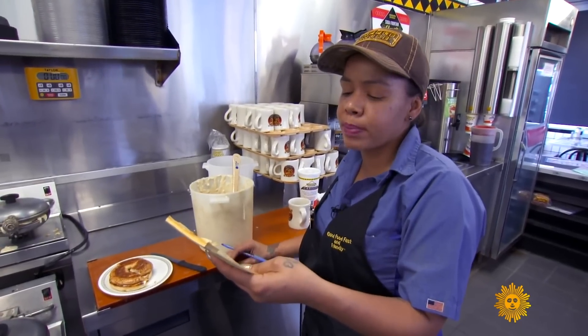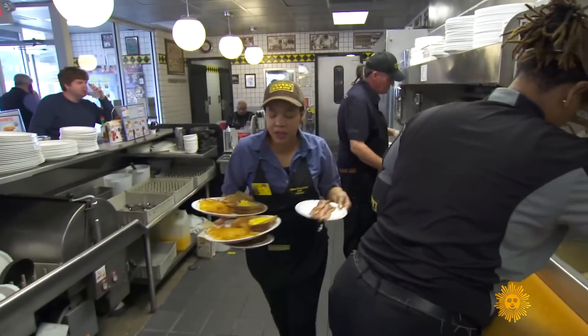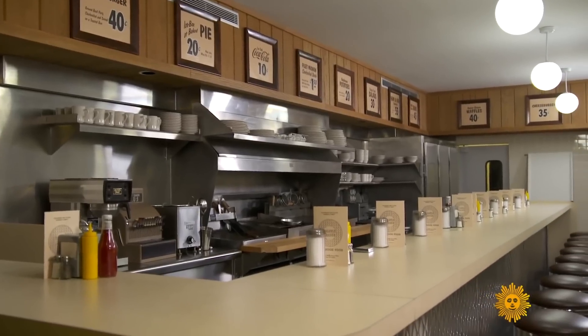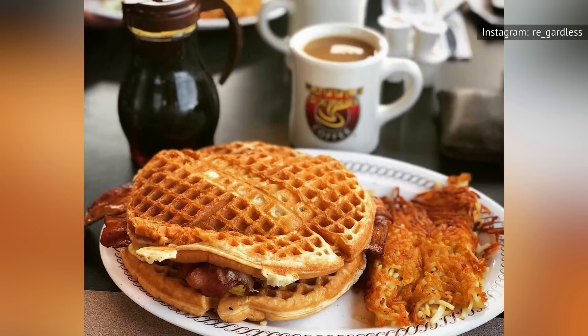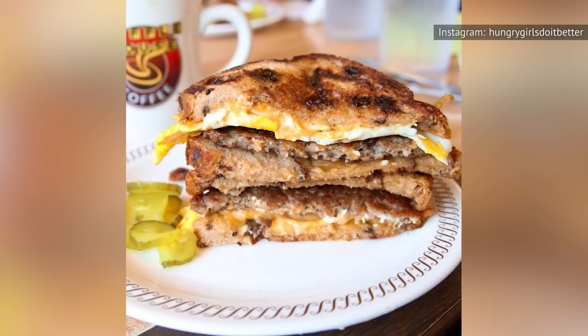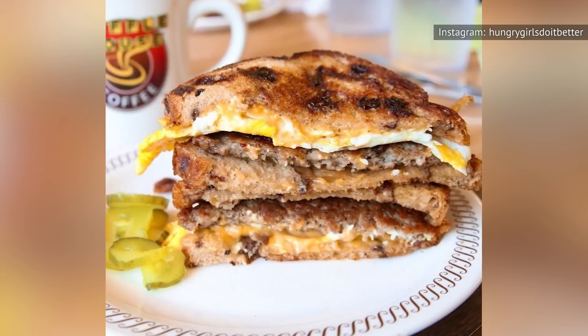Beyond the four Waffle House index menus, Waffle House's official Instagram has also alluded to the fact that employees sometimes veer from standard menus, asking customers to post pictures of their favorite off-the-menu creations. The chain reposted two customers' pics, including a sausage-egg-and-cheese sandwich served on raisin toast and a bacon-egg-and-cheese creation on a waffle.